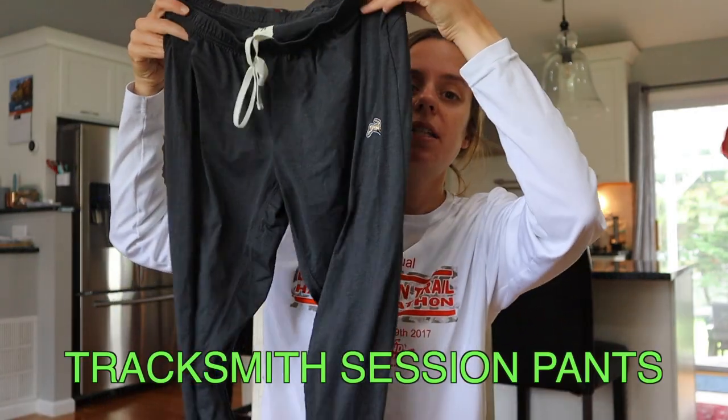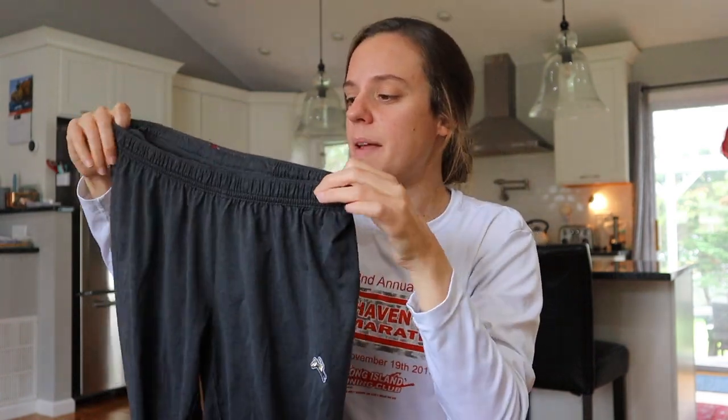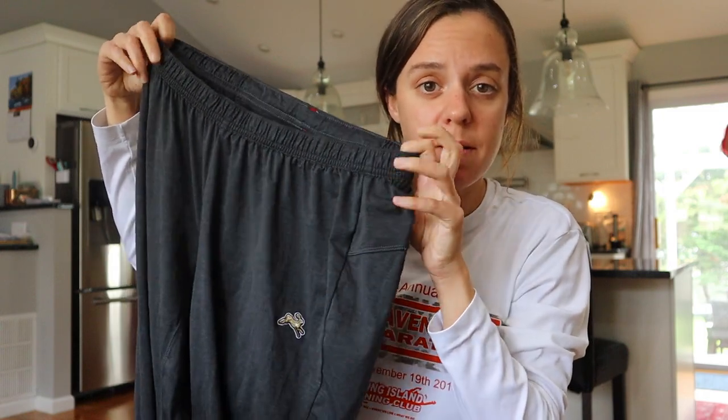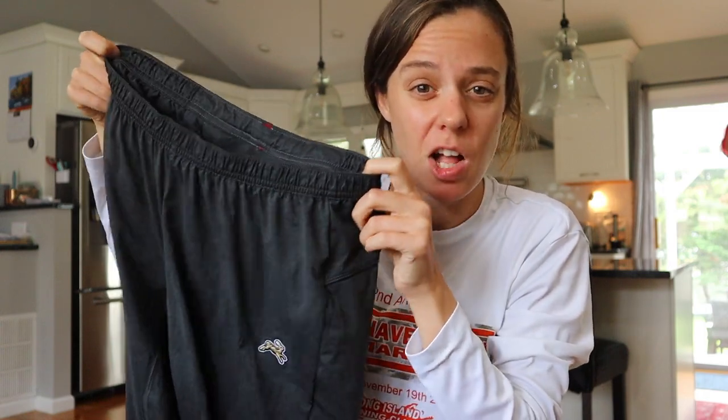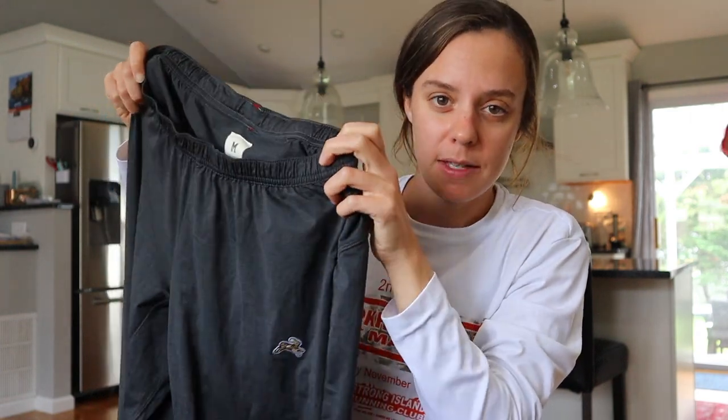The last pair of pants I have are the Tracksmith Session pants. They're the perfect balance between breathable and warm. There's a pocket on the back which I love, and they're really good quality — similar to the Harrier shirt, they don't really smell ever. The only downside is that they are ridiculously expensive at $118. They might last a long time, but they're still pretty pricey.